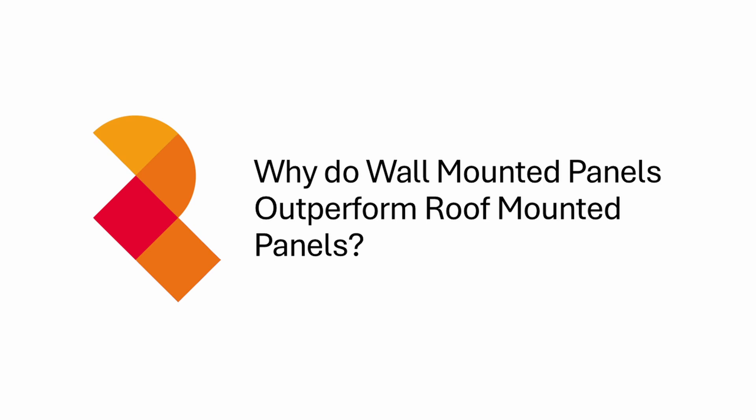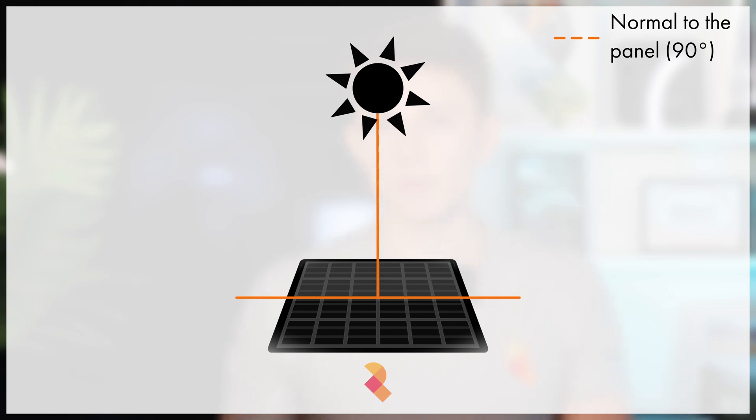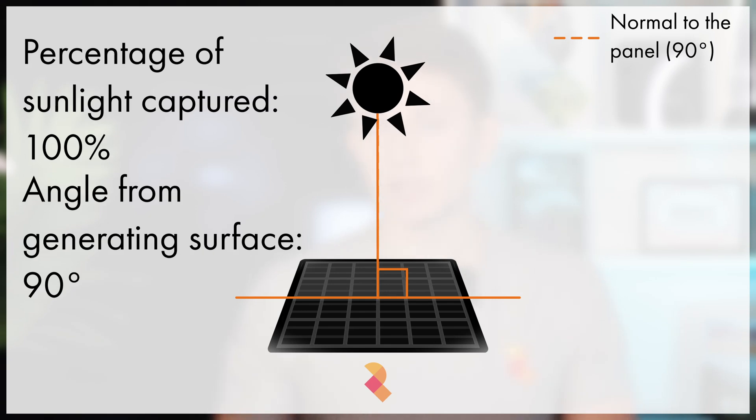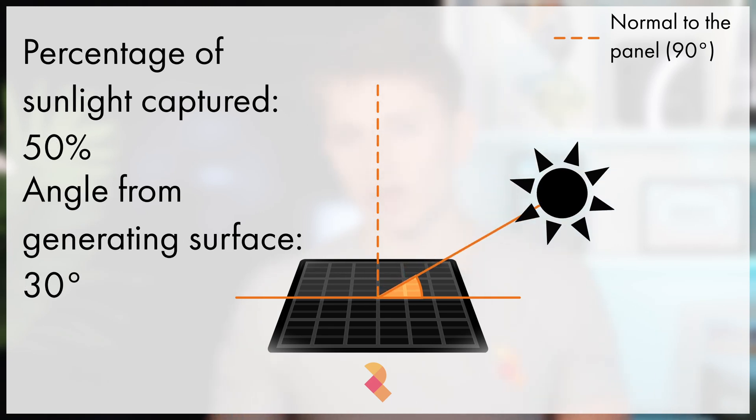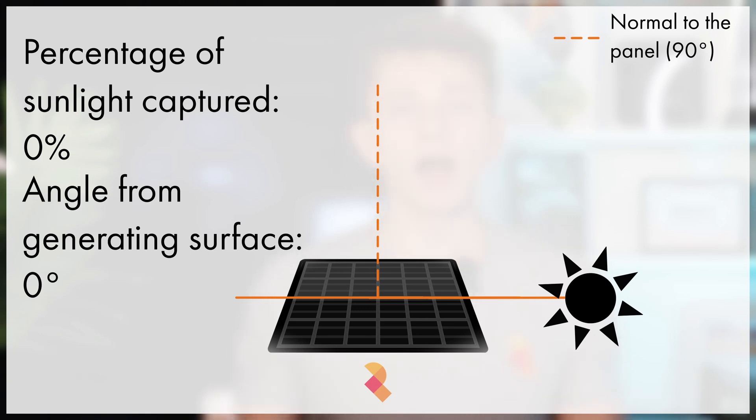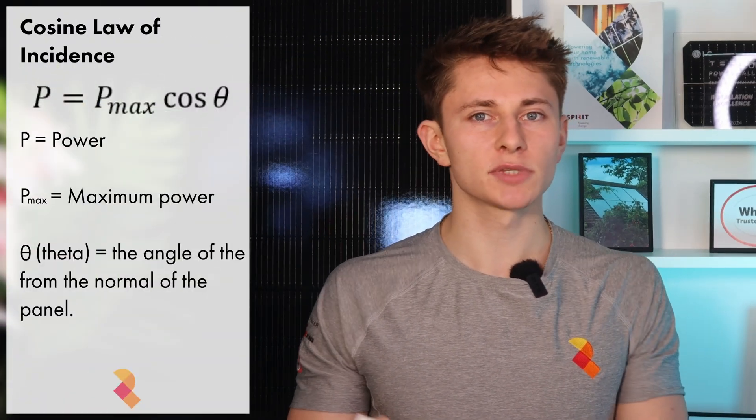So why do wall-mounted solar panels generate more in the winter than roof-mounted panels? It's all to do with the angle of the sun relative to the angle of the panels. Solar panels generate best when the sun is perpendicular to the panel, at 90 degrees — when the sun is perpendicular to the solar cell, 100% of the available sunlight is captured. At an angle of 60 degrees, the power drops to about 87%. At 30 degrees, it drops to around 50%. At zero degrees, i.e. the sun is parallel to the solar panel's generating surface, the power is effectively zero. The generation follows the cosine law of incidence, which governs how much sunlight energy a surface can absorb based on its orientation: power equals maximum power times cosine theta.